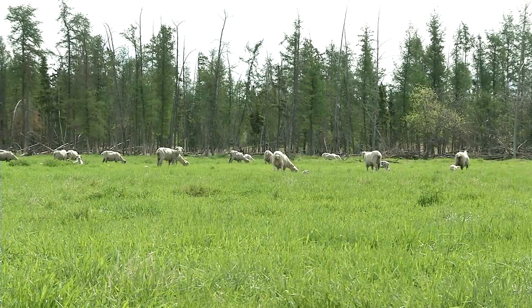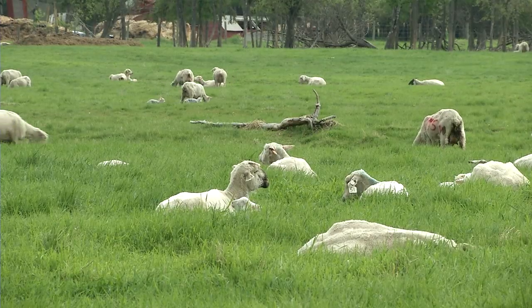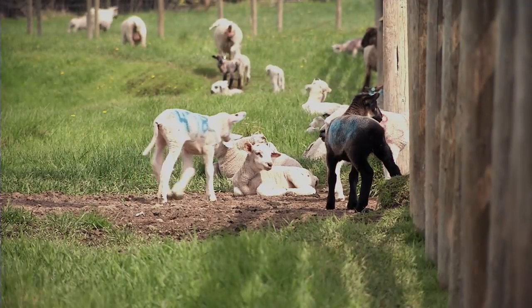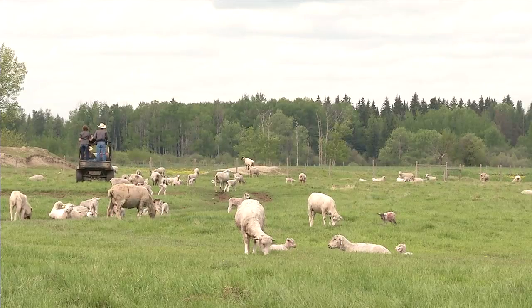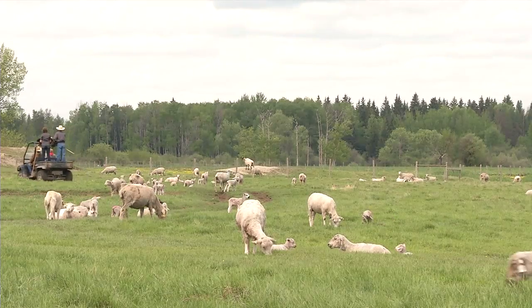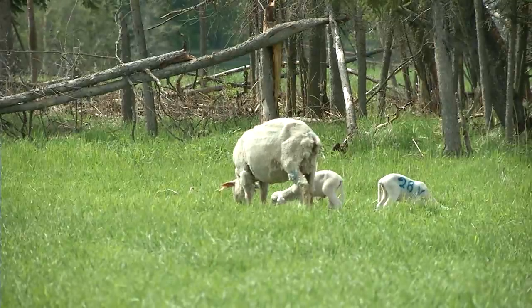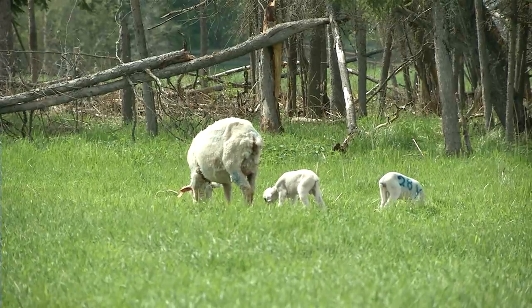Managing early season grazing can be somewhat tricky, especially for us since we lamb on grass. Sometimes where we would like the sheep to be at the beginning of the season isn't where we end up putting them. This year, for example, we wanted to put them on an alfalfa orchard grass piece, but because of the rain we ended up having to put them on some native pasture — it was just too wet and too risky for the alfalfa. The native pasture offered some shelter with the rainy weather. You have to be flexible and adapt to whatever Mother Nature throws you and change your plan accordingly.